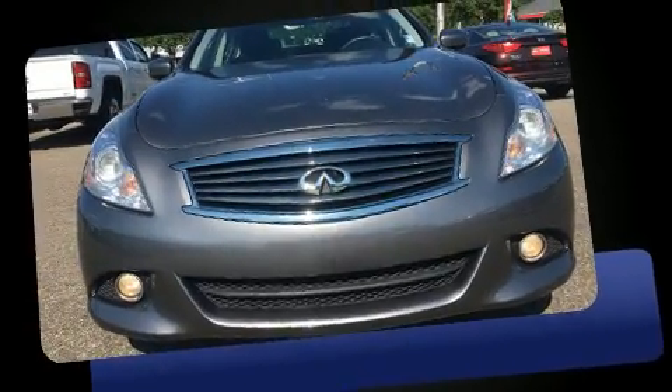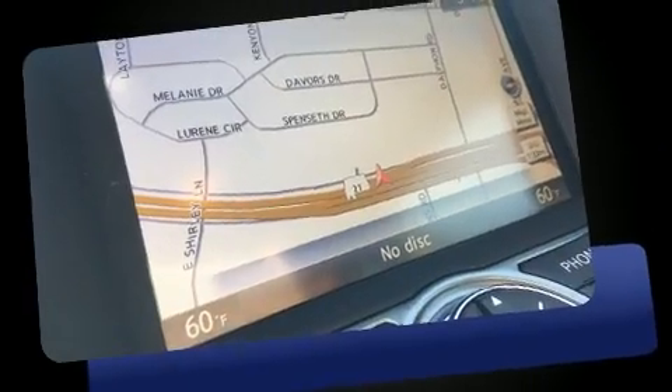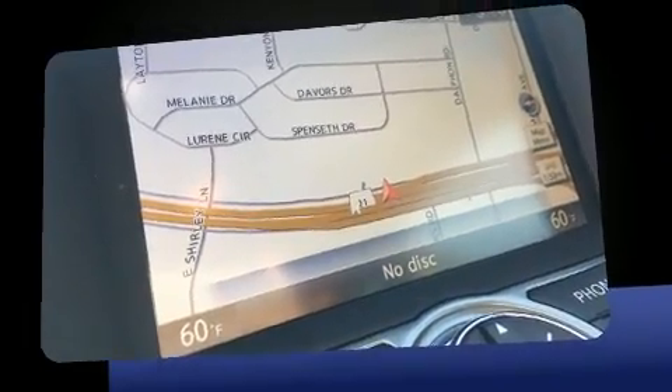You can expect a lot from the 2013 Infiniti G37. This four-door, five-passenger sedan still has fewer than 40,000 miles. It features an automatic transmission, rear-wheel drive, and a refined six-cylinder engine.